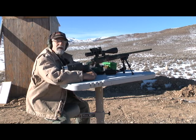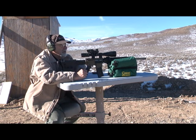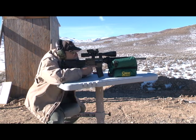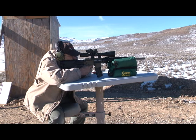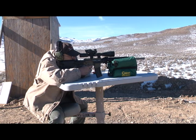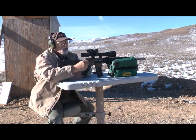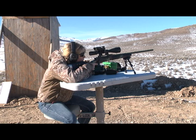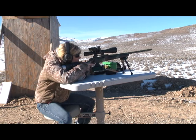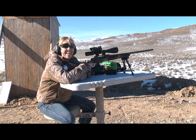Let's give the .223 a try. Okay, we've put the .223 dope into the computer and programmed it in. Let's give her a try at 300 yards. There it is — first-round hit, 300 yards. Barrett Optical Ranging System, BORS. There it is — first-round hit at 1,060 yards.